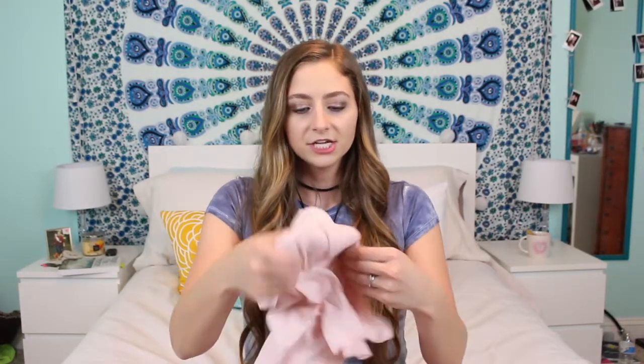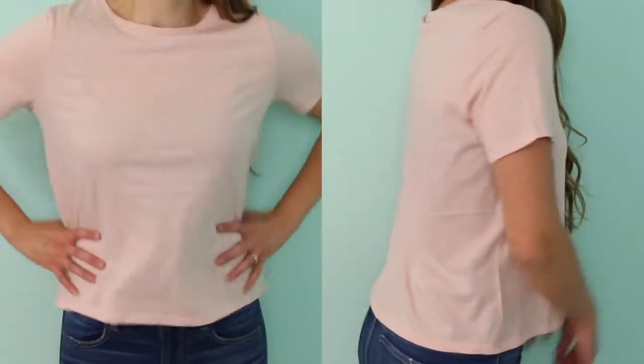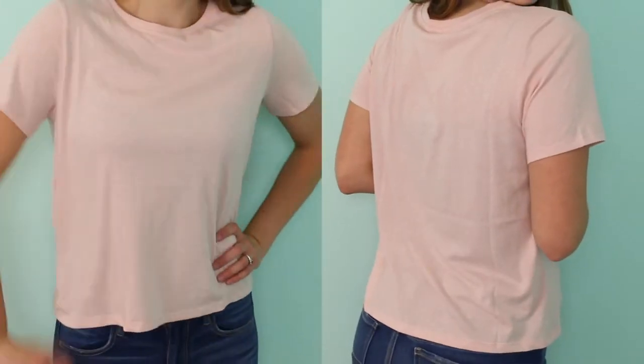The next place I went to was H&M and I got five different colored t-shirts. I got this really pretty pink t-shirt — they're just basic t-shirts that go with everything. I needed some basics in my closet after getting rid of a lot of stuff, and I think these are going to look super cute with those pants I just showed you from Altar'd State.